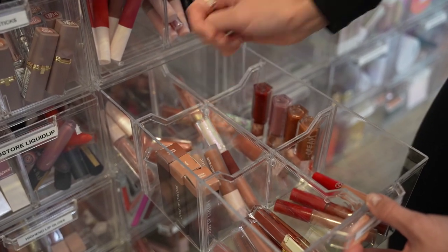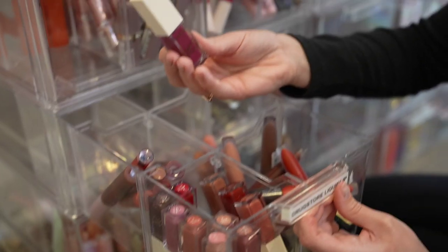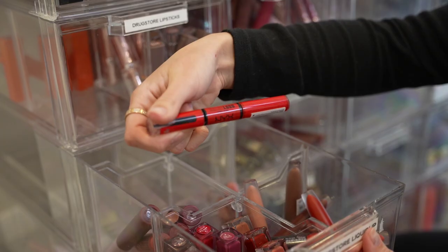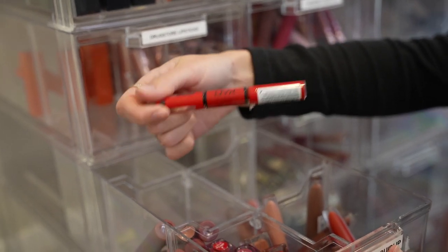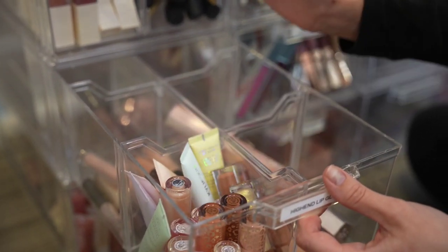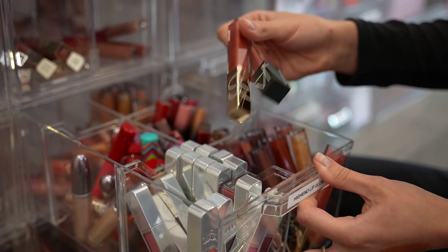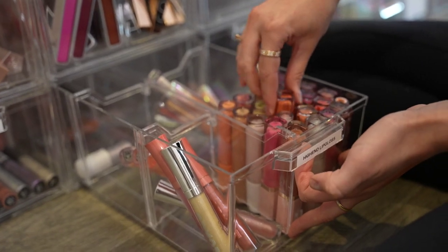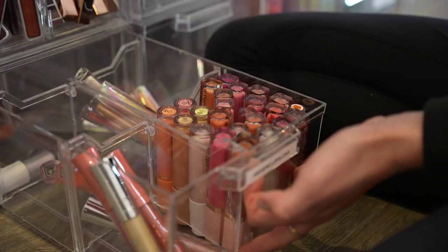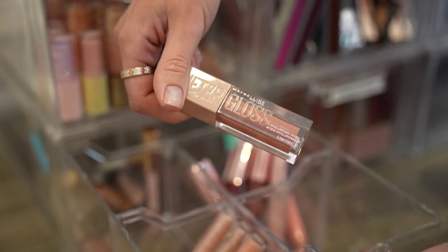We have Fenty Beauty, then drugstore/affordable liquid lipsticks — I love the ColourPop Fresh Kiss formula and the NYX Shine Loud that went viral on TikTok. The last four compartments are lip glosses: Kylie Cosmetics lip oils and glosses are some of my absolute favorites, KKW Beauty, lots of NARS lip glosses, Urban Decay, Too Faced with the best lip plumping formulas. Then drugstore lip glosses: NYX, Milani, Maybelline Lifter Gloss — a great dupe for Fenty Gloss Balms. I probably have more lip products than any other makeup category.